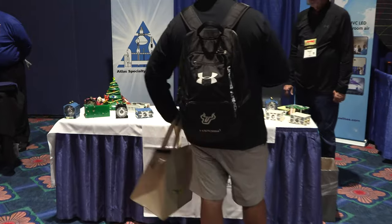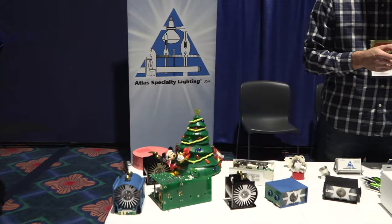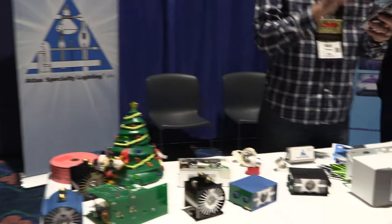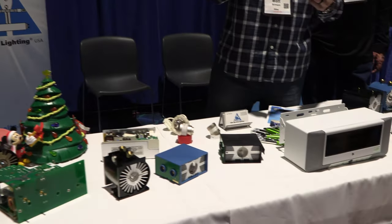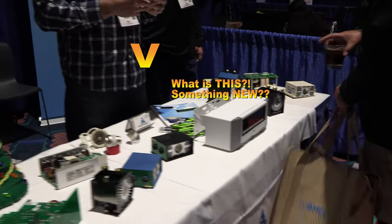Atlas Specialty Lighting — holy cow, I could spend all day talking about lights. You guys know I love lights. So Atlas Specialty Lighting offers a variety of bulbs for xenon light sources and so on.